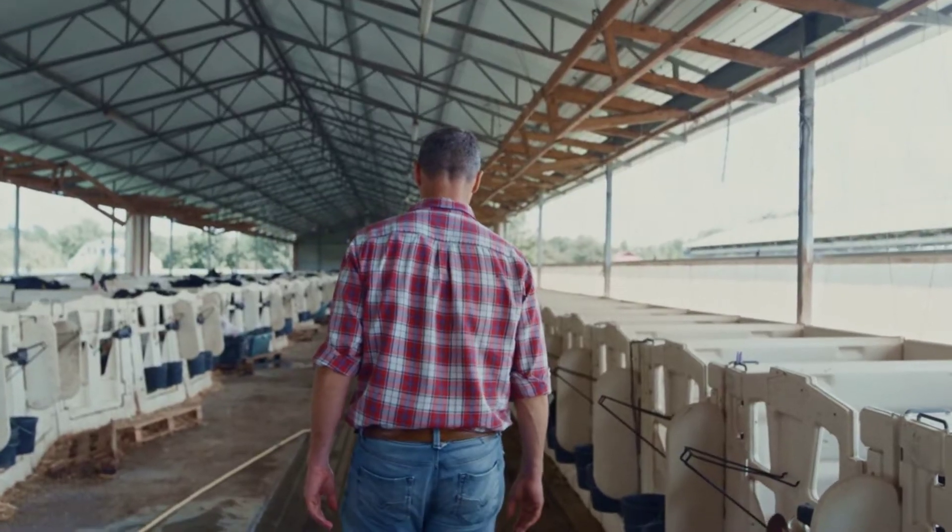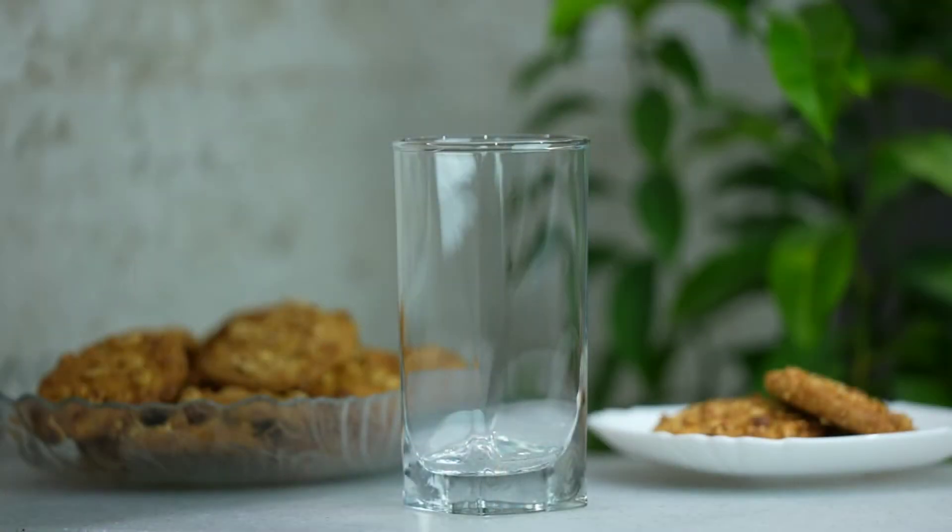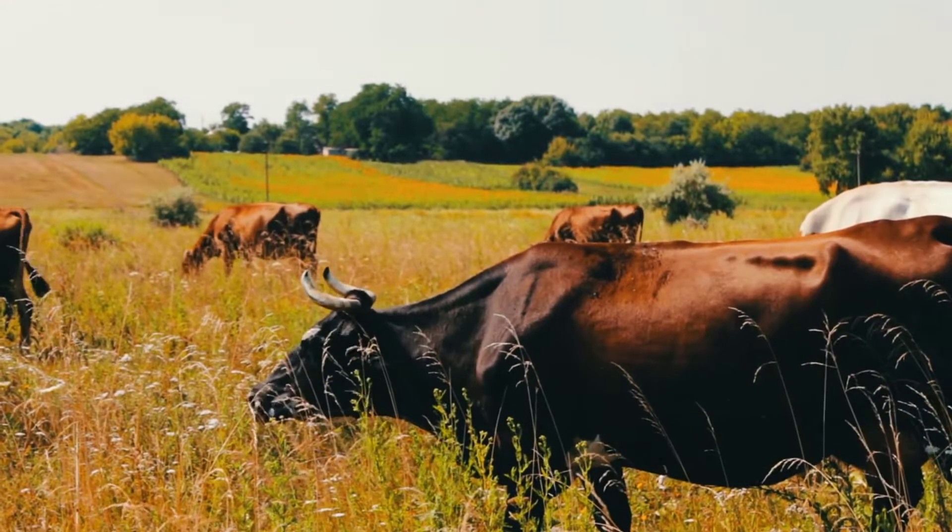Milk is a vital part of our daily diet, and the industry is vast and fascinating. Join us on this journey as we explore the fascinating process of milk production from the dairy farm to your table.